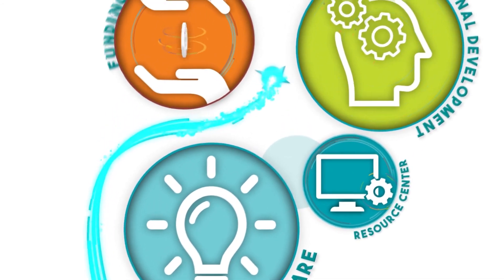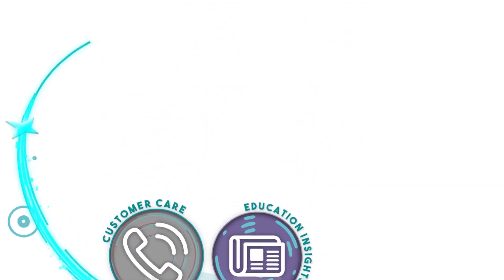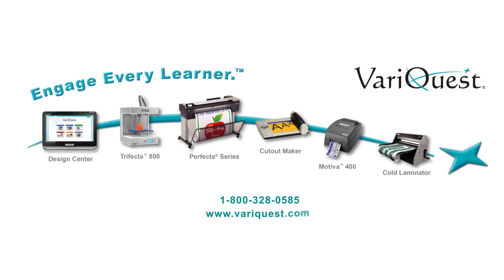Talk to your VeraQuest education consultant now to learn more, or contact us at 1-800-328-0585 or online at www.veraquest.com.